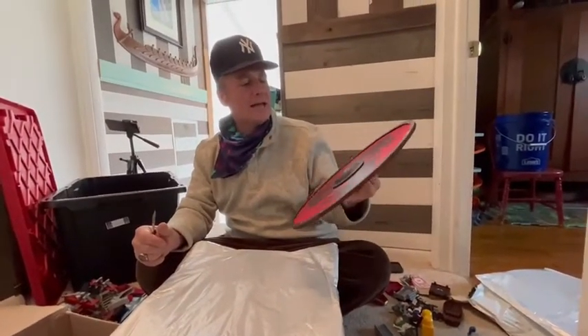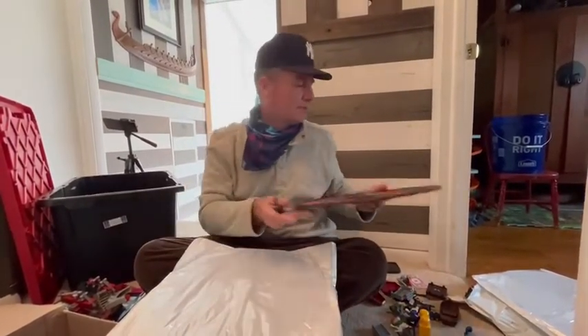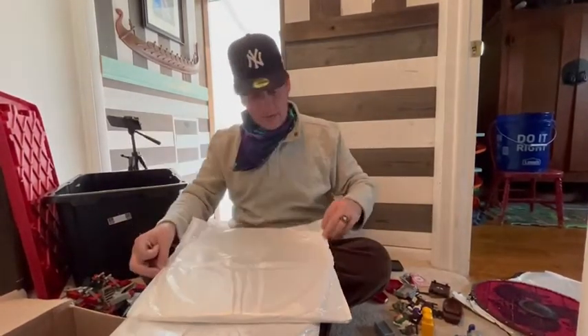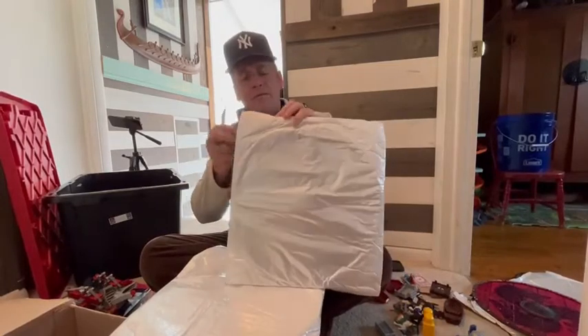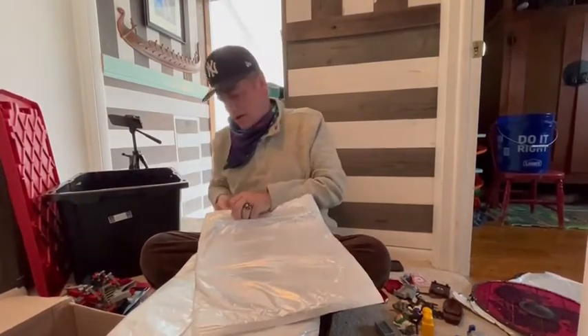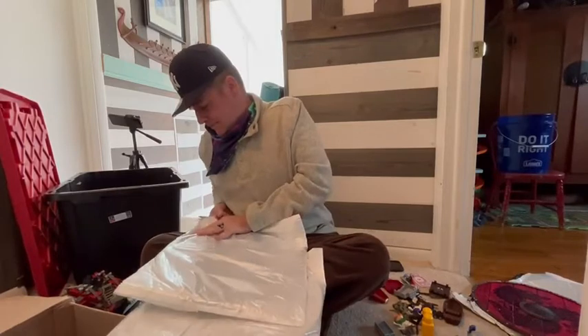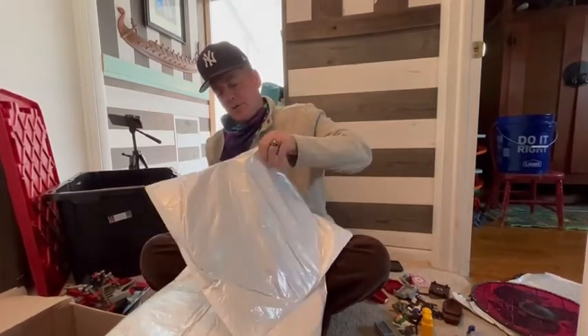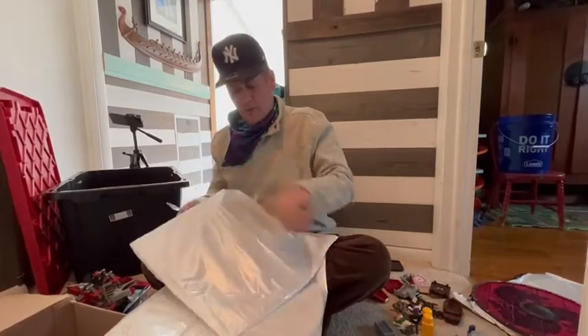I saw these advertised quite a bit online and finally bit the bullet and bought one. The next one should be a raven of some kind. Blackbirds are my favorite animal — they're smart, the corvus family. They mate for life and are one of the smartest animals; they can even mimic the human voice.